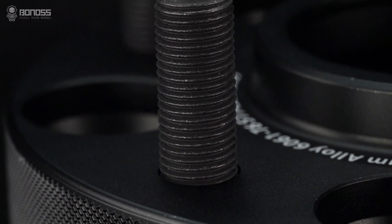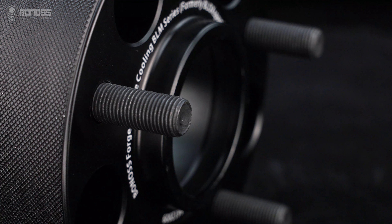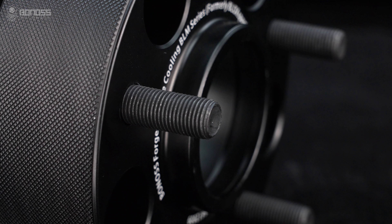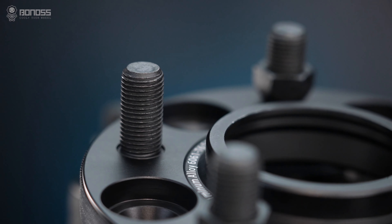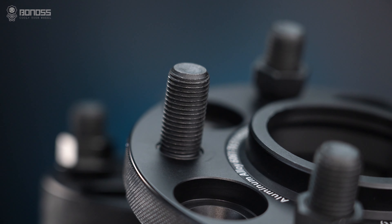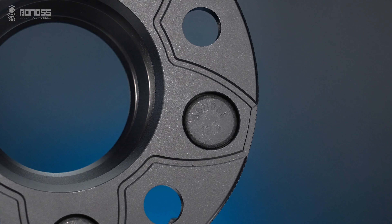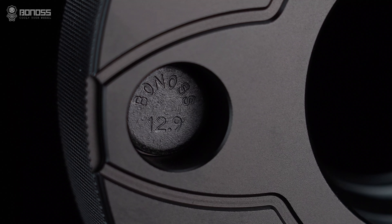The matching wheel stud uses SCM440 steel material, and it has good ductility, high temperature strength resistance, structural stability, no harmful elements, no surface defects, and more advantages. Besides, it achieves an ISO standard grade 12.9.